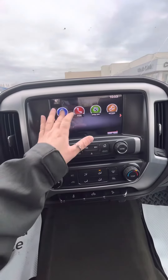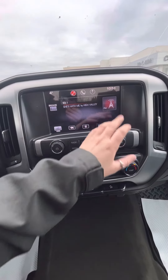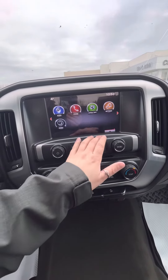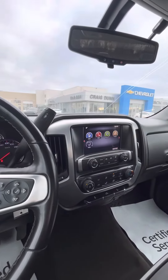You of course have your radio here — you can pick AM and FM, your bluetooth phone, and your lights up here. Would love to know your thoughts on this truck. I look forward to hearing back from you. I'm from Craig Dunn Motor City. Bye for now.